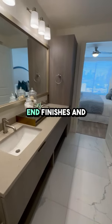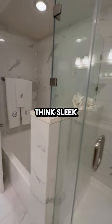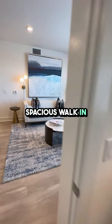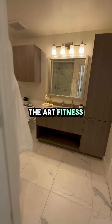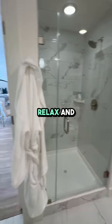Inside the apartment, you'll find high-end finishes and modern amenities designed to enhance your living experience. Think sleek granite countertops, stainless steel appliances, and spacious walk-in closets. Not to mention, the community features a resort-style pool, state-of-the-art fitness center, and a cozy resident lounge where you can relax and unwind.